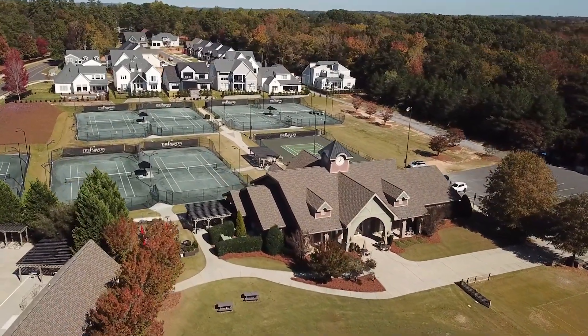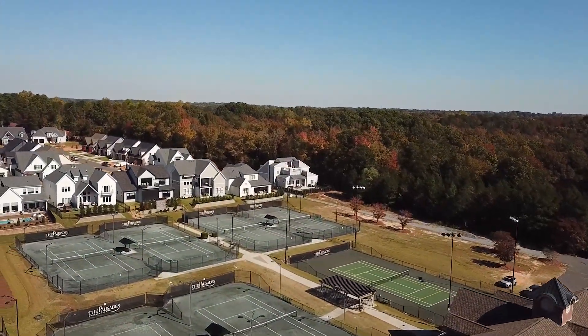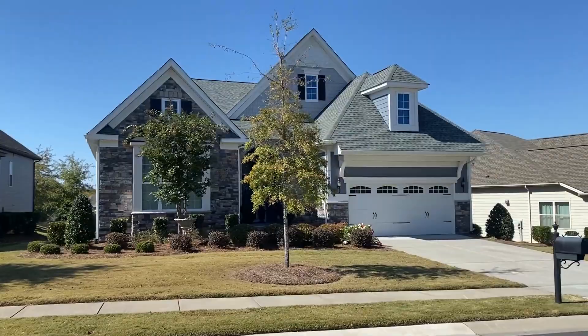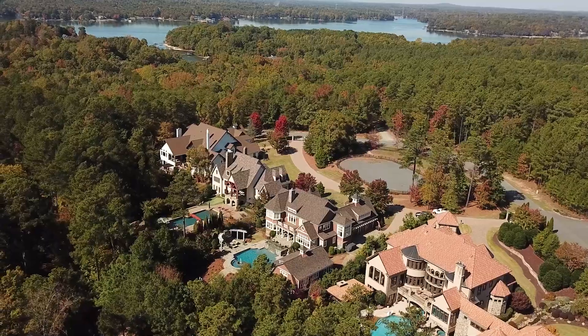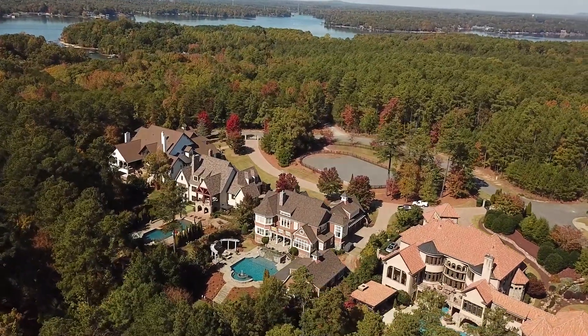The community even has its own Episcopal school that serves pre-K through 8th grade. If you are moving to the Lake Wiley area and like the feel of a planned community with plenty of amenities, the Palisades might be a great fit for you. There is really something for everyone at every price point in this community.